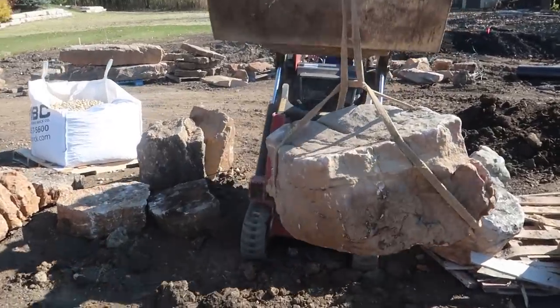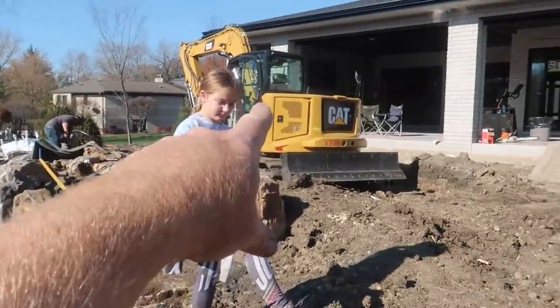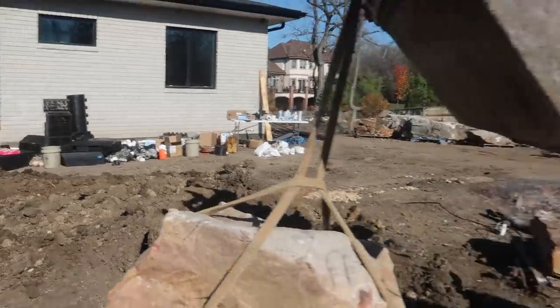One of the best tools on the job site, the Toro Dingo. We use it for shuffling boulders so that machine doesn't have to drive back and forth. The key though, the right operator.